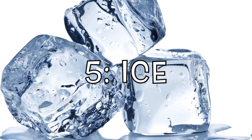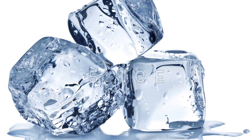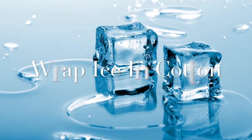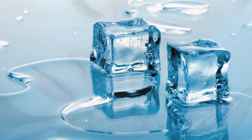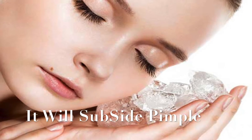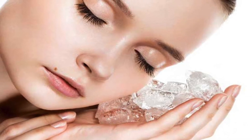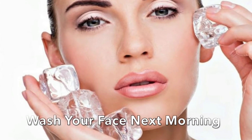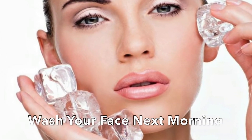Ice. Wrap the ice in a clean, soft cotton cloth and place on the pimple for a few minutes. Keep rubbing the ice on the pimple for 5 to 7 minutes — it will subside the pimple. Then apply toothpaste and let it sit overnight. The next morning, wash your face with warm water to see the result.